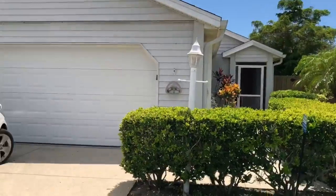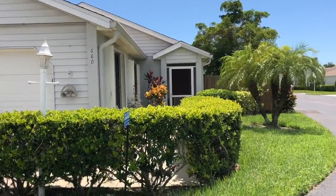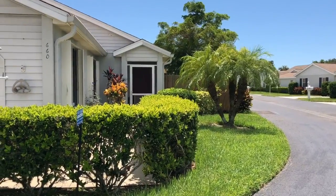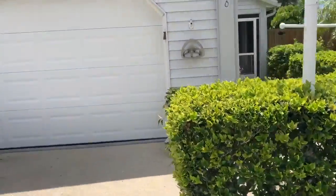Here is the unit. It has a two-car garage. It's really cute. It's on a corner. Looks like it has a yard. This is gonna be interesting to see on the inside. I'm going in.